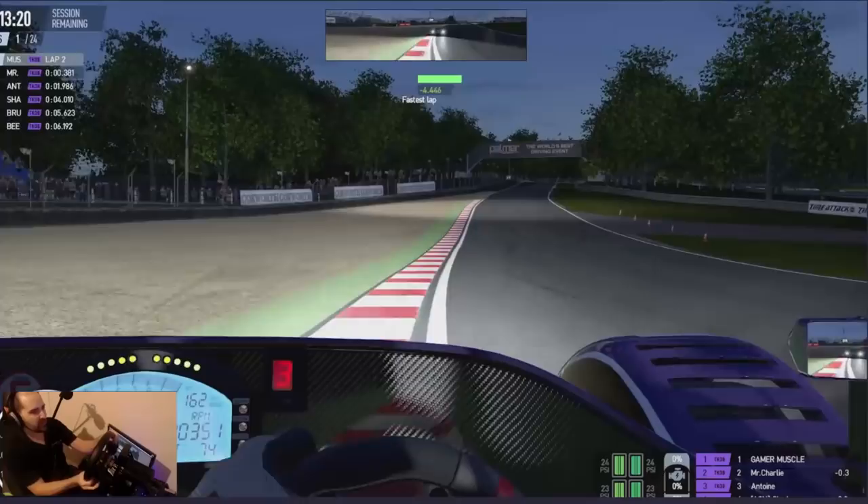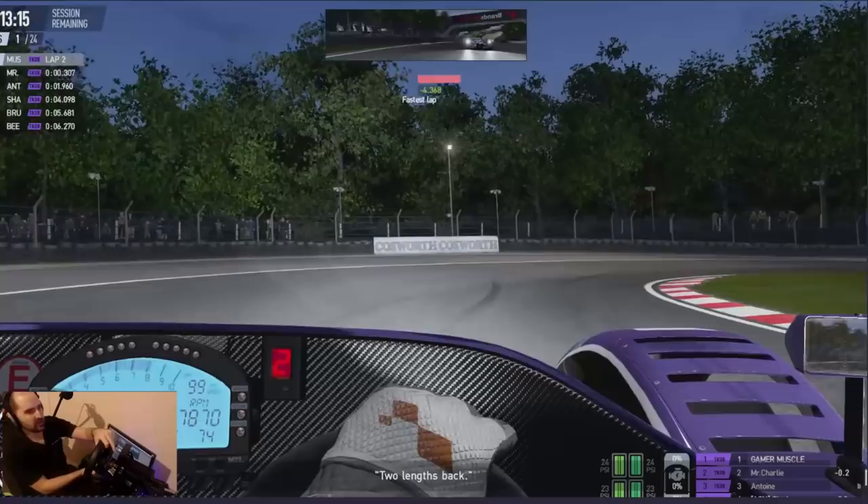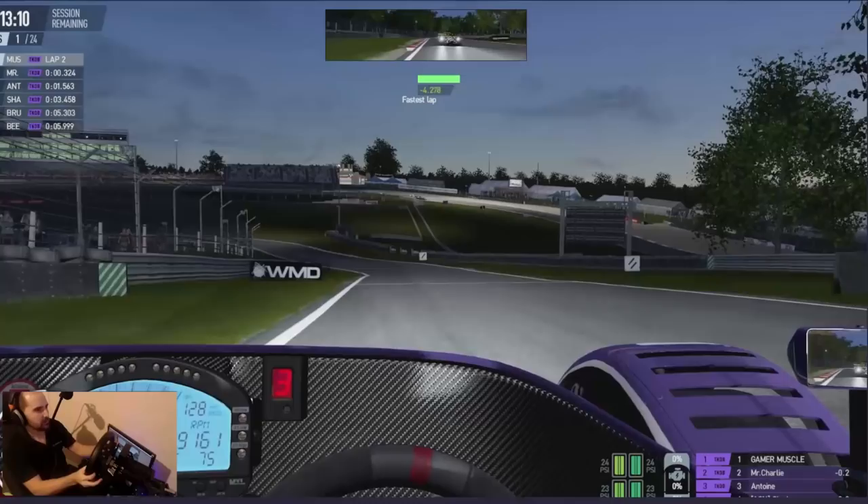Here we go, holding on to first place still - not sure how. Down there, a bit of counter-steer. I love that first corner. You really do have to line up and nail it. It's like trying to fly a fighter jet through the Grand Canyon at times.